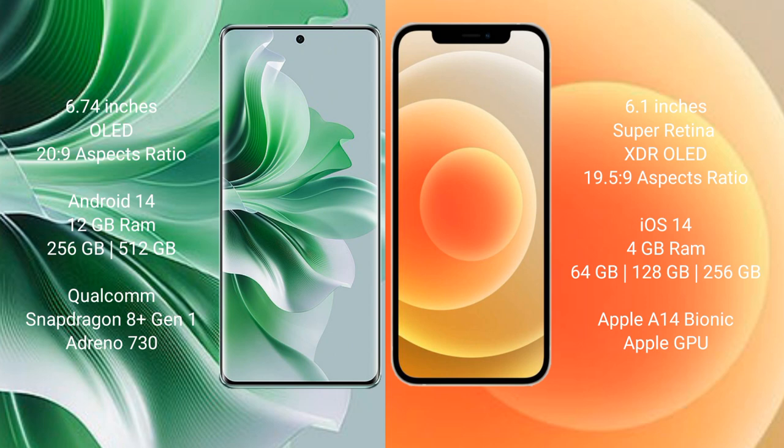OPPO Reno 11 Pro runs on the Android 14 operating system. iPhone 12 runs on the iOS 14 operating system. OPPO Reno 11 Pro comes with 12 GB RAM and